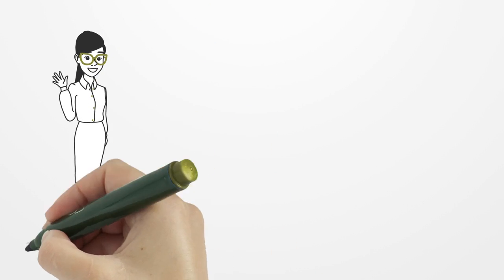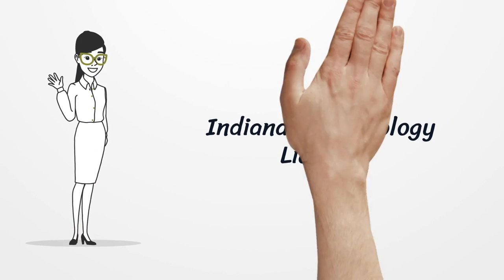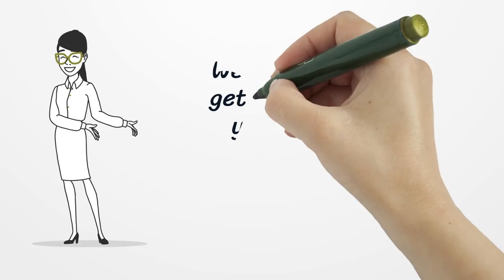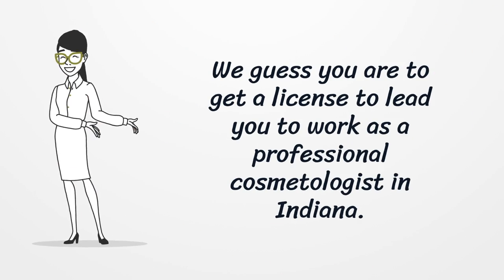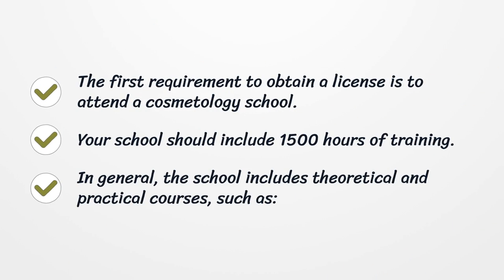Indiana Cosmetology License. To get a license to work as a professional cosmetologist in Indiana, the first requirement is to attend a cosmetology school. Your school should include 1,500 hours of training.